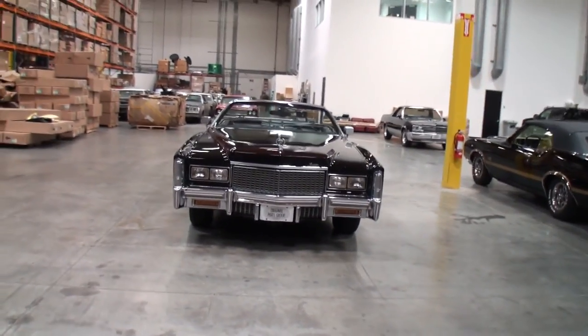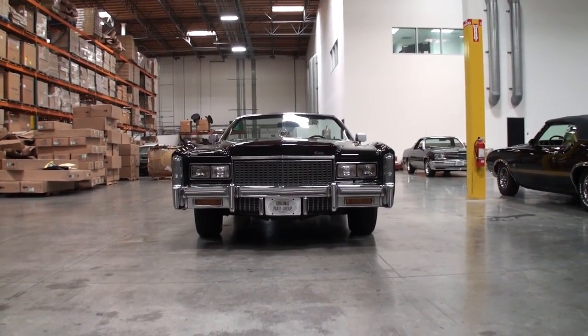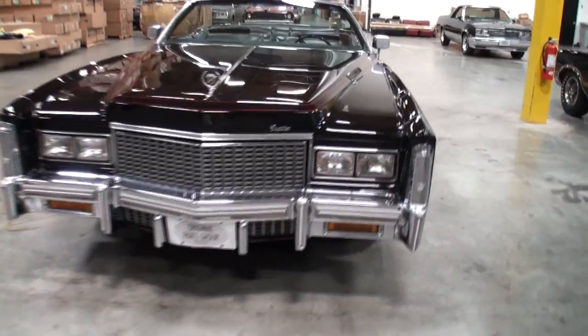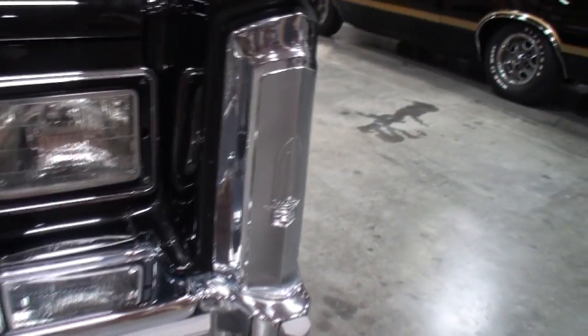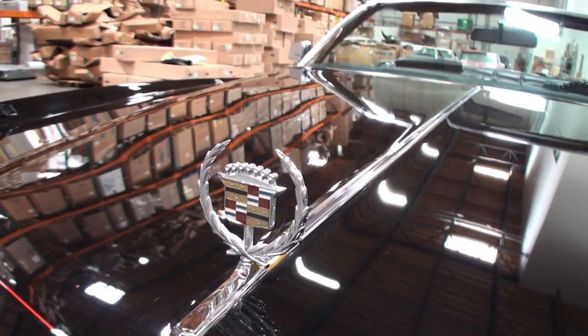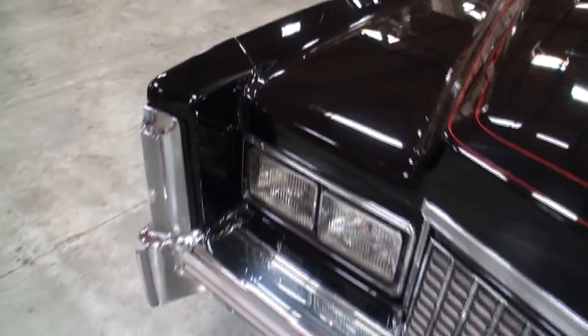When you drive up in this, this says you've done something in life. This is one of America's Cadillacs — says class. And look at the detail on the front of this one, all of the trim. 1976 was the last year for the convertible. They were saying there may never be another convertible, so people kind of clamored to the '76. It was a very popular year, the last year for this particular body style in the convertible.